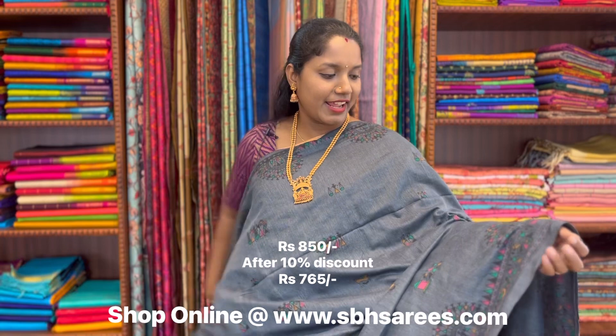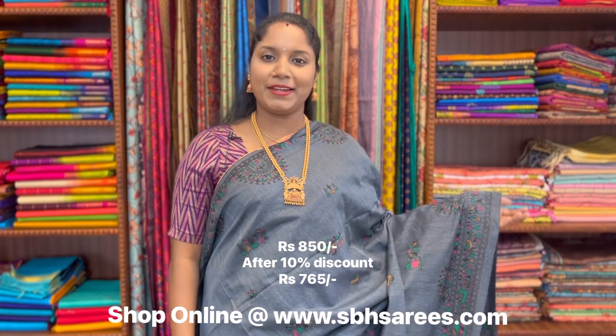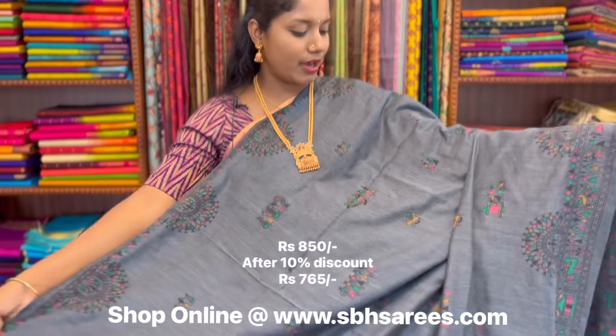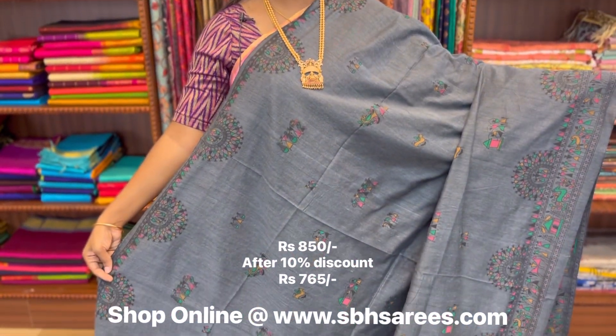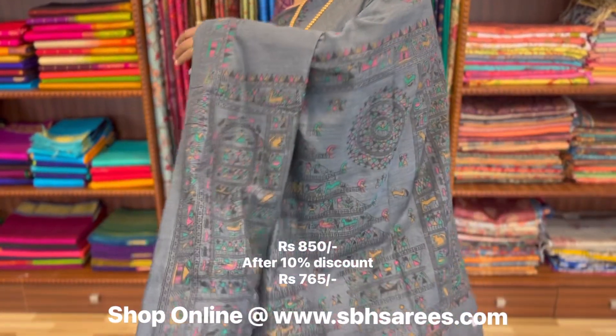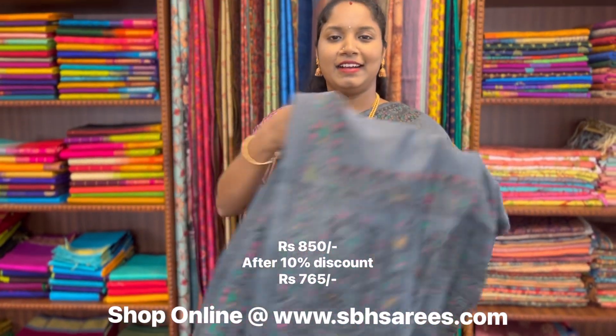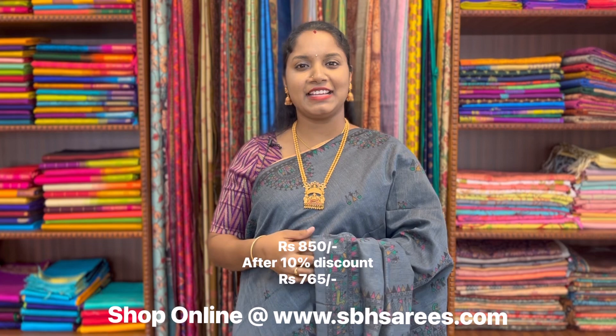This is a Bengal cotton saree in grey colour. In this, we have warli printed border on both sides of the saree. On the entire body, we have warli printed pattern, with a warli printed pallu and a running blouse. The price of the saree is 850.